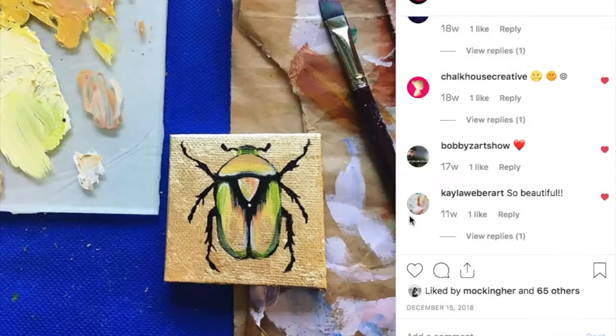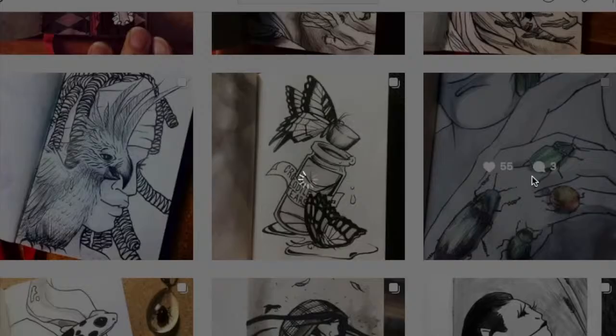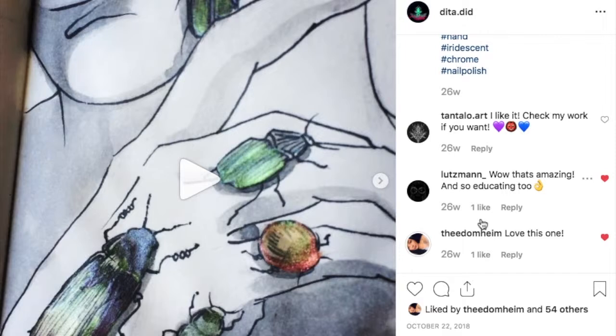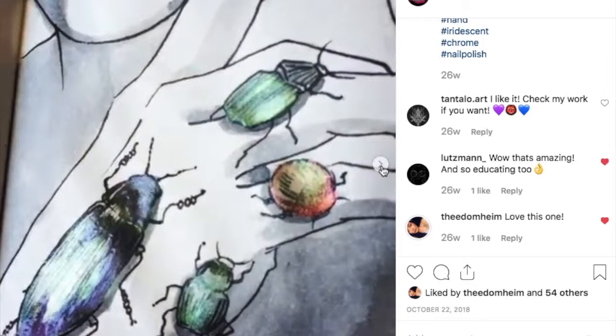Here's a more recent miniature piece of a beetle that I did that has gold foil behind it. I'm going to show you some examples of other drawings and paintings. This one was for Inktober and I used holographic nail polish to get the effect of their duochrome quality. I'm hoping to do a larger version of this with more realistic skin tones.